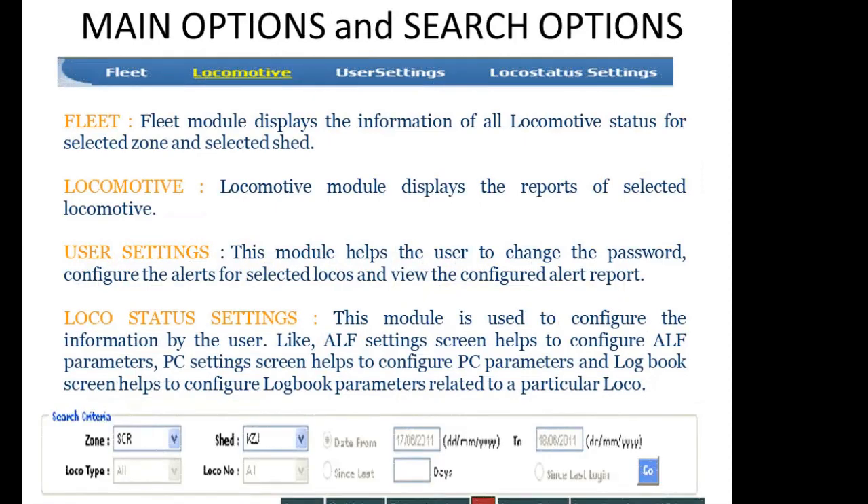When logged in, you will find main options and search options. The main options contain Fleet, Locomotive, User Setting, and Loco Status Setting. Clicking on any of these will open a pop-up of secondary menus, which includes Summary, Health Data, Faults, Alerts, List, Dynamic Report, Day-wise Report, Power Control, and ALF Report.